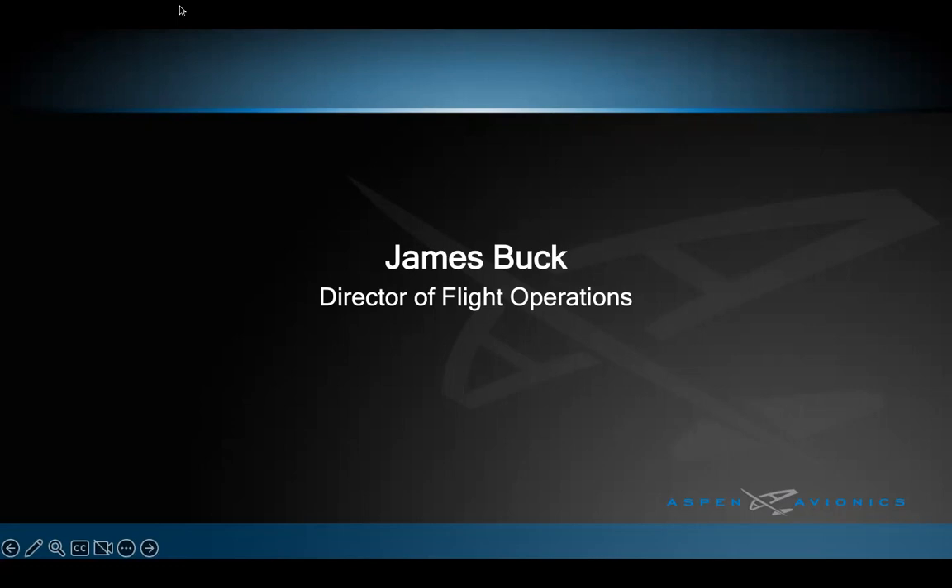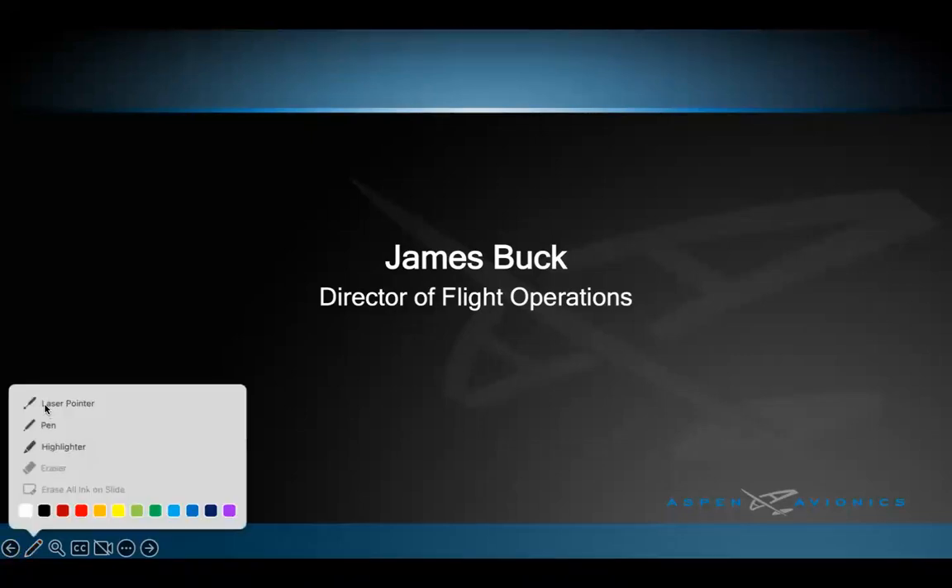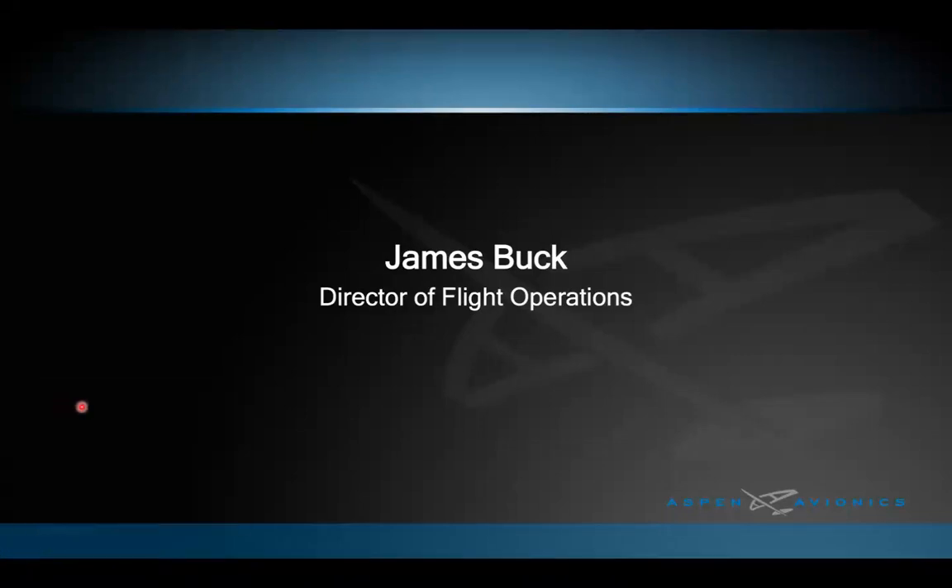A couple of housekeeping items: please use the Q&A icon in your Zoom client to submit questions — do not use the chat feature. Mike Studley, our Director of Field Service Engineering and Northeast Midwest Regional Sales Manager, will be answering questions live. This webinar will be recorded and a link sent to all registered attendees by tomorrow afternoon, and it will also be available on Aspen's Evolution Video Library on our website.